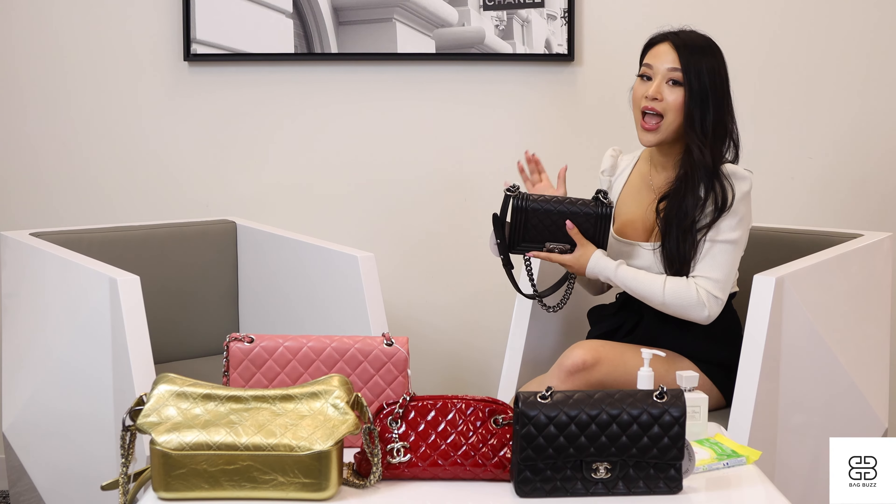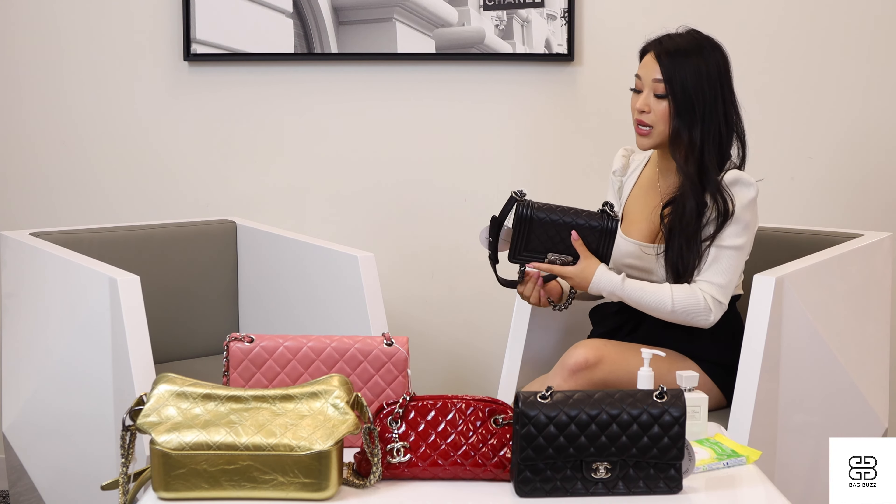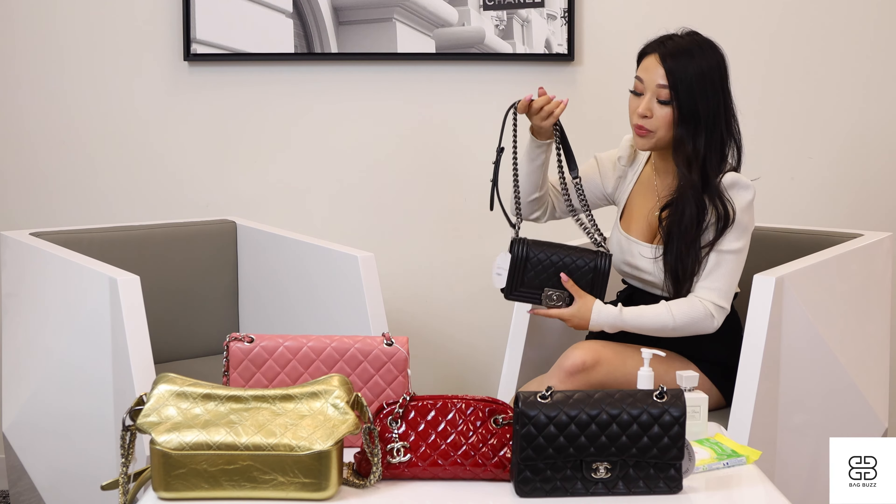Welcome to Bag Buzz. Today we're going to be talking about how to care for your Chanel bags — tips and tricks you may not have known, including how you could be ruining or decreasing the value of your Chanel bag. Chanel has so many different leathers and styles that it's really hard to keep up with how to care for these investment bags. These bags are not cheap, and this video is for you if you want to know how to care for them. If you're spending $10,000 on a bag, you want it to maintain its value.